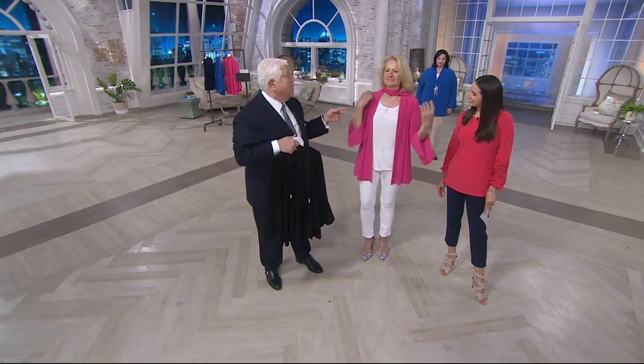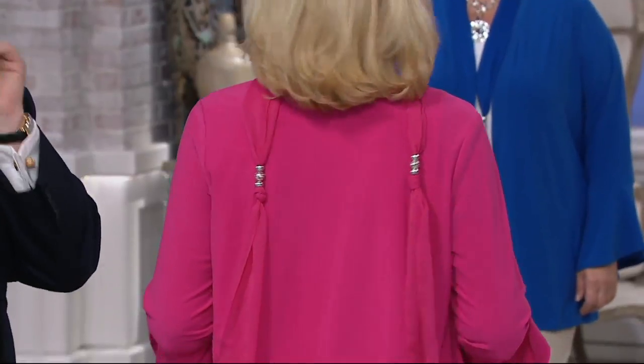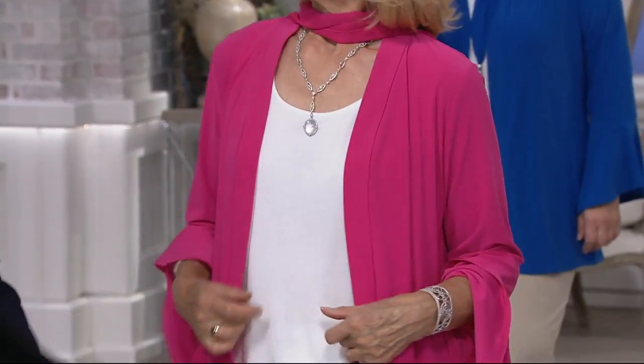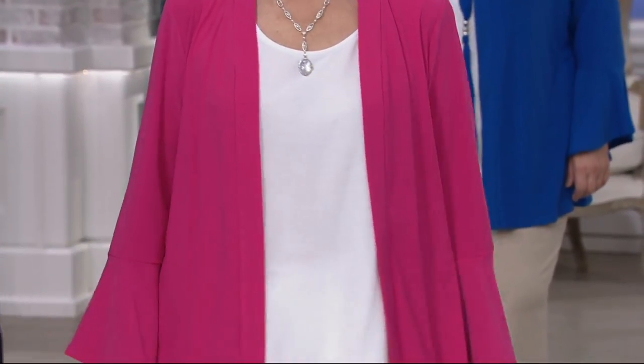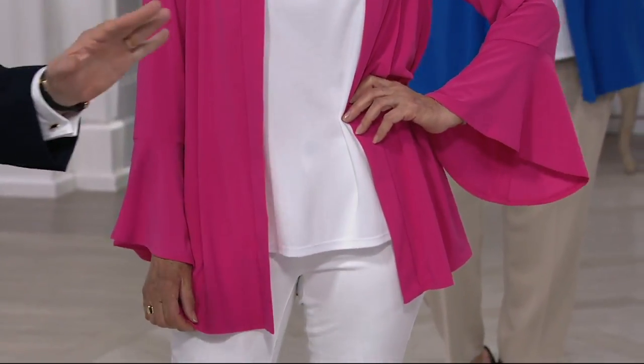Look at how pretty it falls off the shoulder line. Have fun with it. This is taken from my runway. This is such an easy, gorgeous cardigan to wear. I'm in love with so many of the things we're showing you tonight.